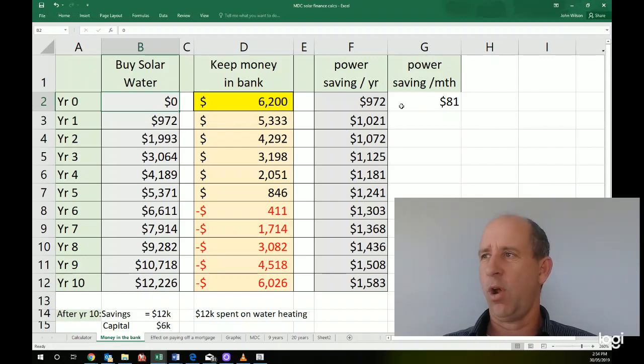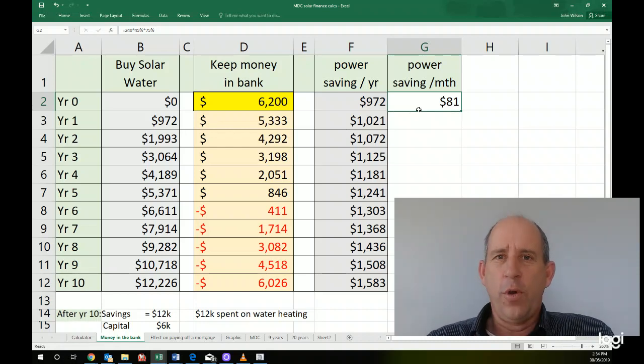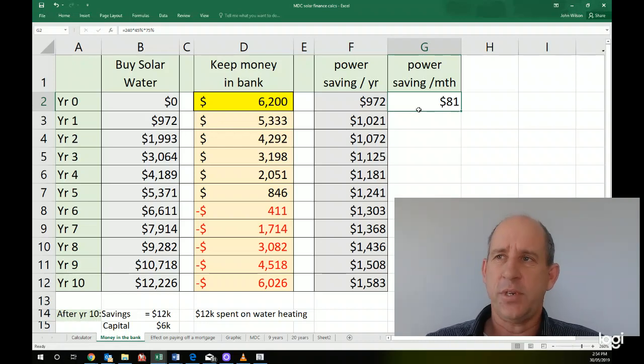Let's take you across the top column here. Power saving per month — we calculate that with solar being about $81 a month. That's calculated out if you've got a $240 a month power bill, and about 45% of that is hot water. For a new home, we know that 45% of your power is hot water — that's from the Lions company. And 75% of that will be saved through solar water heating. So $240 times 45% times 75% is $81 per month saving on average.